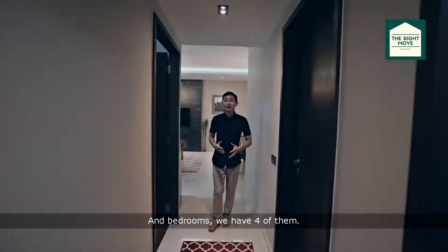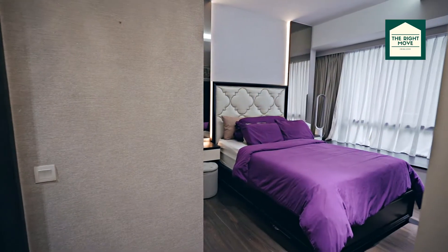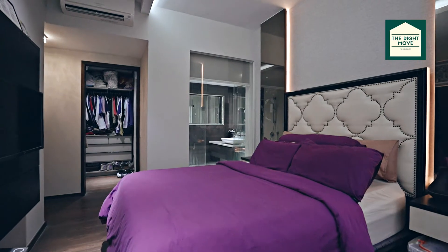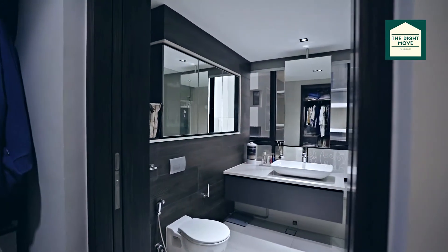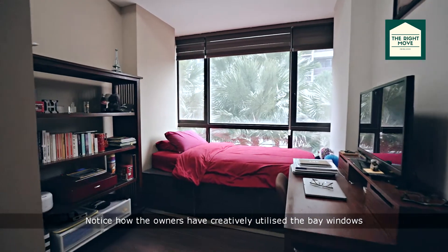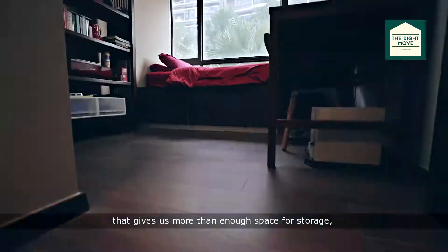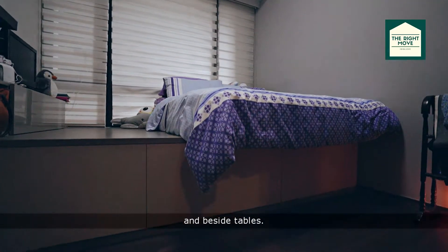And bedrooms, we have four of them — one, two, three and the master. Notice how the owners have creatively utilised the bay windows. That gives us more than enough space for storage, study tables and bedside tables.